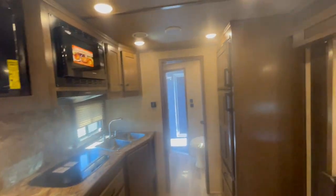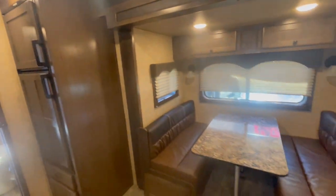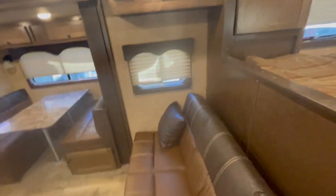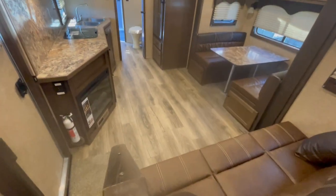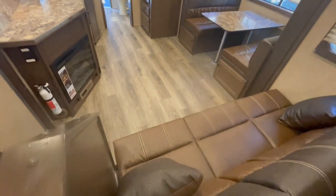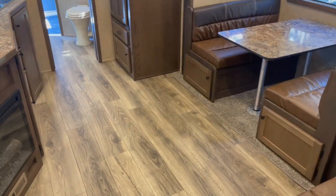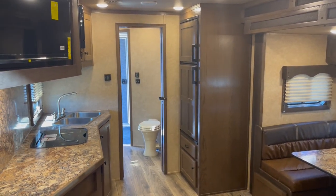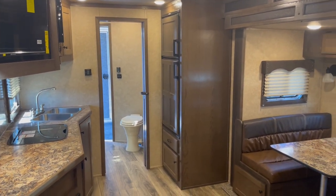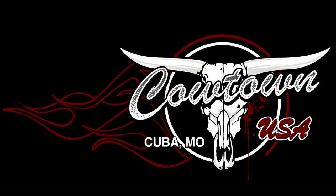Give us a call at Cowtown USA: 573-885-6300. We'll be glad to help you. We offer financing and we can work with you. Notice the walk-around room in this — lots of walk-around room. 573-885-6300 or CowtownUSAINC.com. We'll be glad to have you.